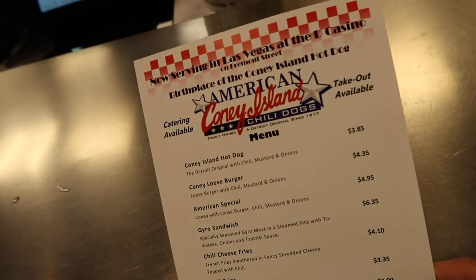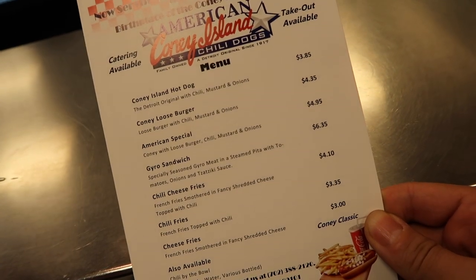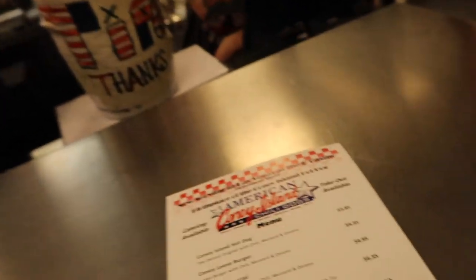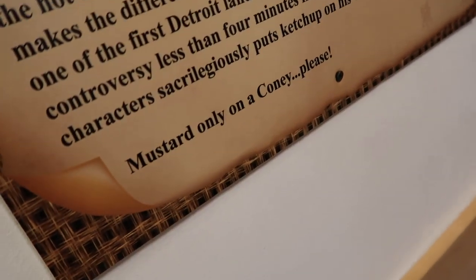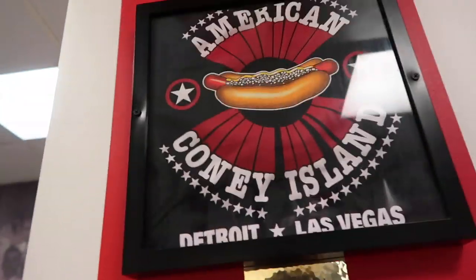So here's the menu. What should I get? What's the most popular? The Coney — that's what we're famous for. We've been doing it like that since 1917 out of downtown Detroit. I guess I'll get one of those. So how they do it is mustard only, no ketchup. So we'll see how it is.